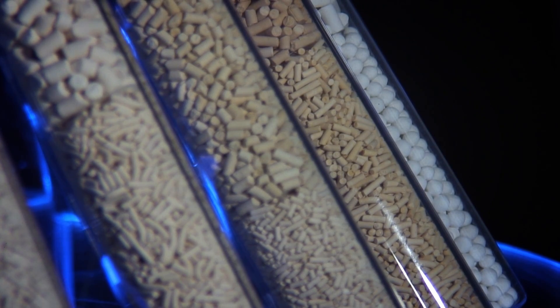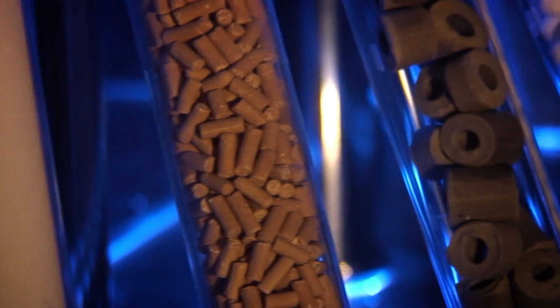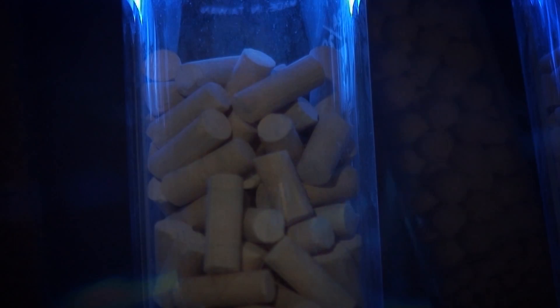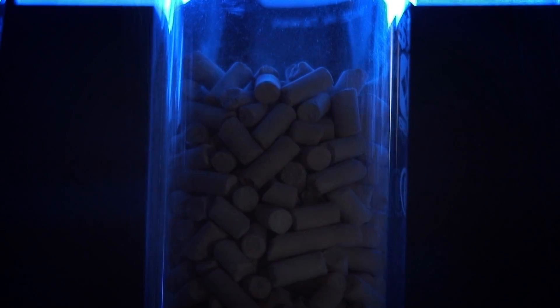Industries worldwide choose zeolites produced by KNT Group — industries that place a high value on progressive technology. Call us today and by tomorrow we may already be firm business partners.